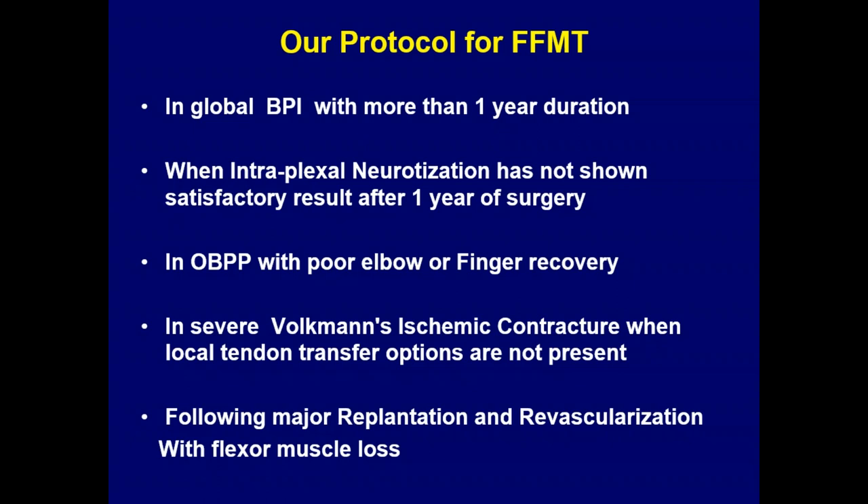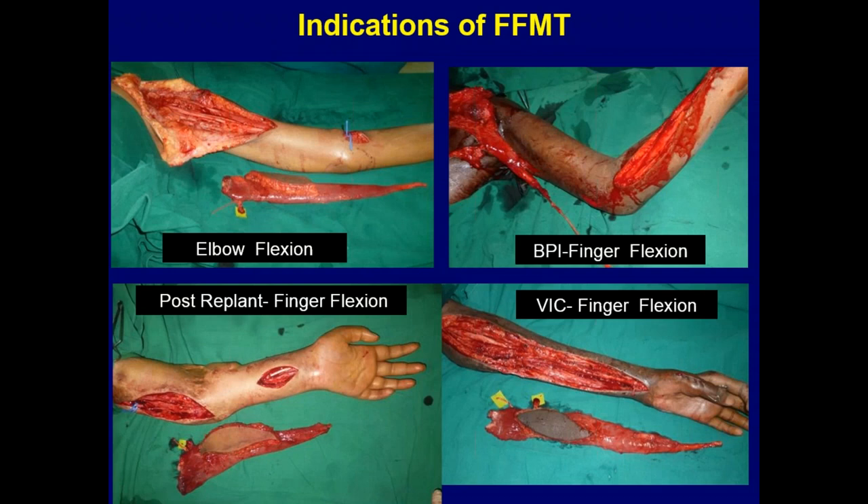In cases of post-neurotization failure — cases from other units where a nerve transfer has not worked or has achieved only grade one or two power — we consider anything less than MRC grade M2 as a failure, especially for elbow flexion. The other indications include obstetric palsy, Volkmann's ischemic contracture, and major replantation. Today I won't be covering facial palsy; I'll cover elbow flexion, finger flexion for brachial plexus, finger flexion for trauma and Volkmann's ischemic contracture.